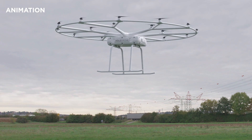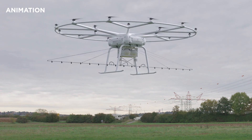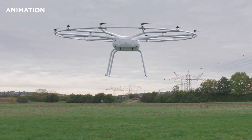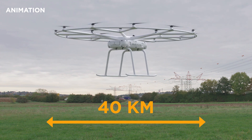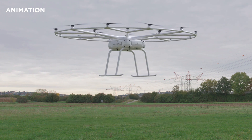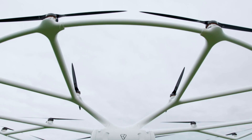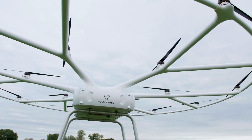The Volodrone works with different equipment, such as box, sling, sprayer, or even customised gear. At a maximum distance of 40 kilometres, it's capable of carrying an unprecedented payload of up to 200 kilograms at a time. This makes its potential to cover a wide range of applications almost limitless.